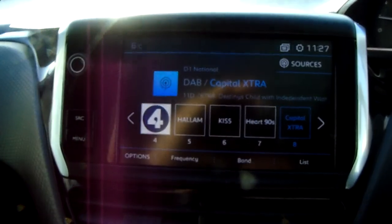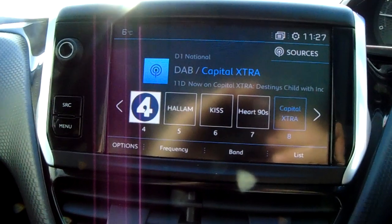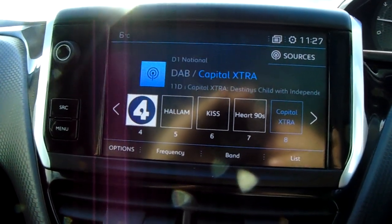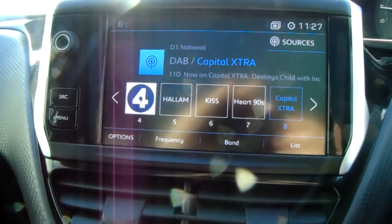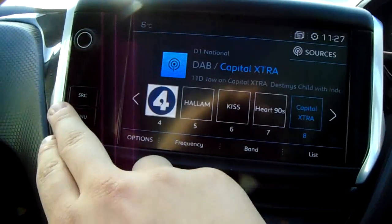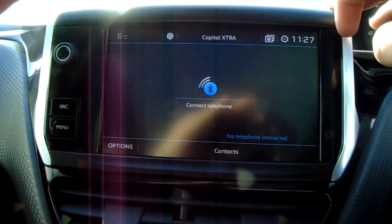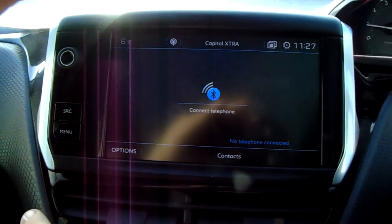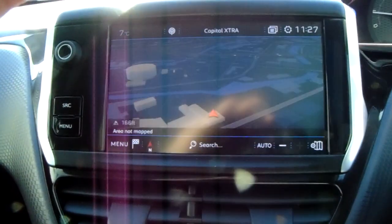Moving on to the main display of the centre console, this is a touch screen display. You'd have your DAB radio stations as well as your AM and FM, so there are plenty of stations to choose from with improved sound quality in this car. You can also connect your phone via Bluetooth, which will allow you to use hands-free — the safest way to make any sort of calls while driving.